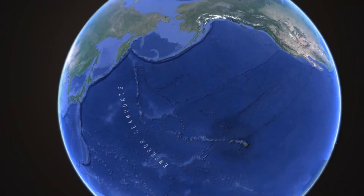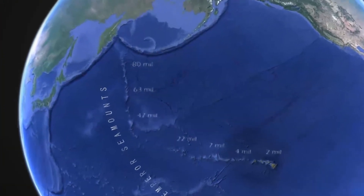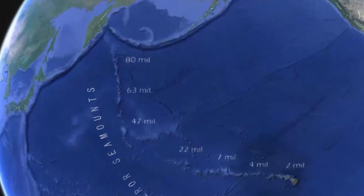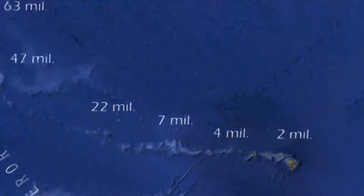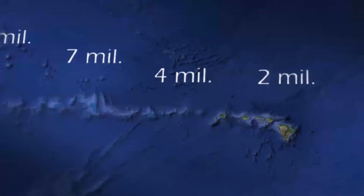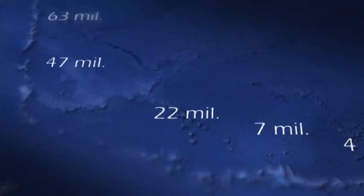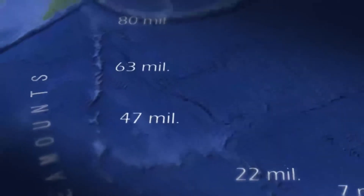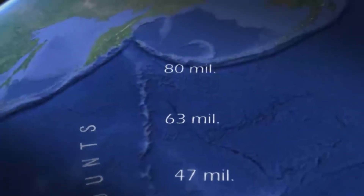But it gets even better. Young Earth advocates insist that there is no way to tell whether radiometric dating really works, but this is not true. We can conduct a simple test using the islands again. Many of the islands and seamounts shown have been radiometrically dated — the ages grow older from zero near the Big Island of Hawaii to a maximum of 80 million years for the oldest seamount.